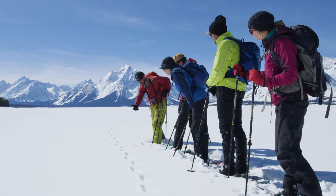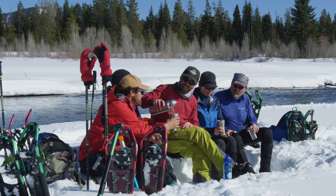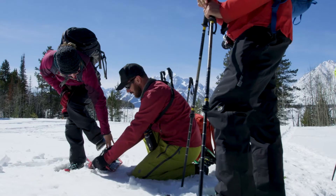Whether your ideal adventure is learning about animal ecology or traveling deep into the national park, we are excited to personalize your one-of-a-kind experience. Traveling with an experienced guide is the safest and best way to venture beyond the boundaries.